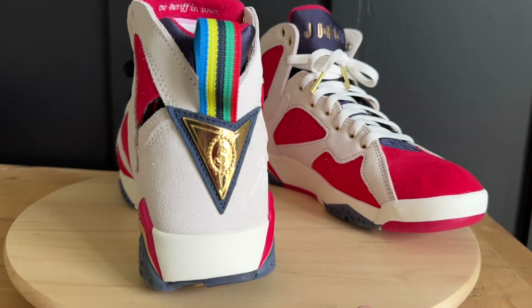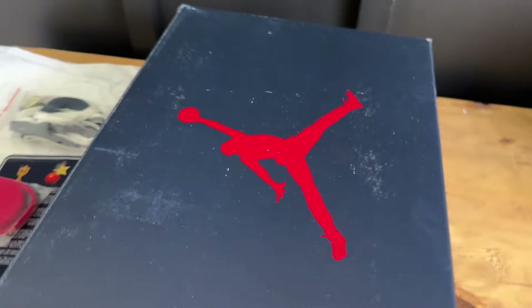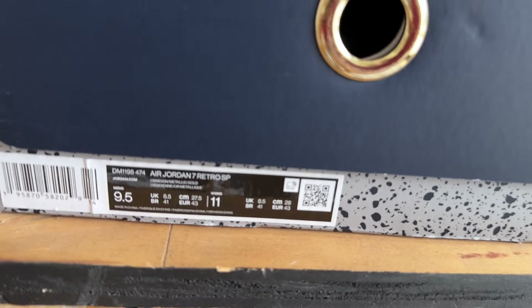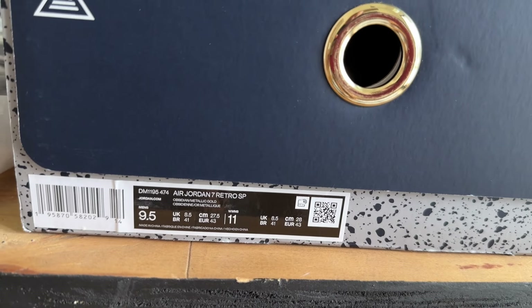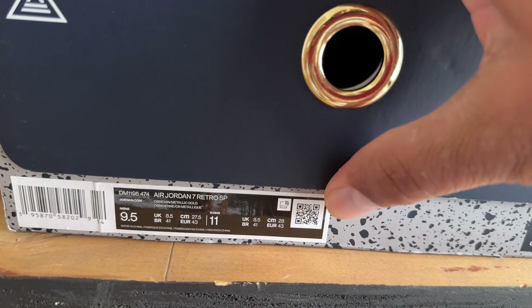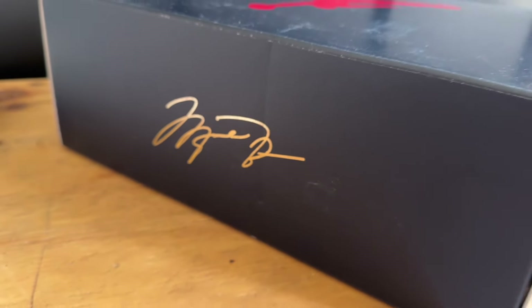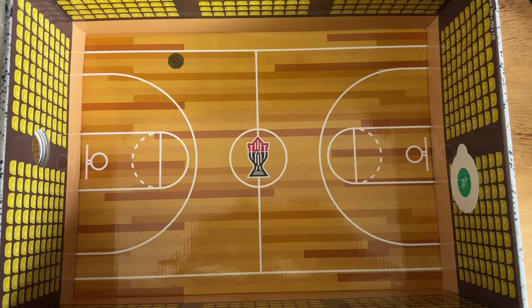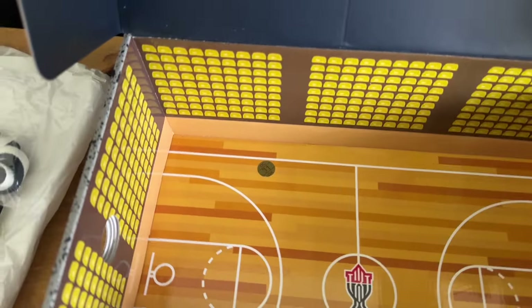You do get a special box — Trophy Room on the side, Jumpman on top, and the Trophy Room logo on the front. The label has your color breakdown and product code; scanning it just takes you to the regular Nike website, nothing special. Jordan's signature is on the back of the box. Opening it up you've got 'New Sheriff in Town,' the date, the place where the game was held, and inside the box there's a whole little basketball court design — pretty cool.